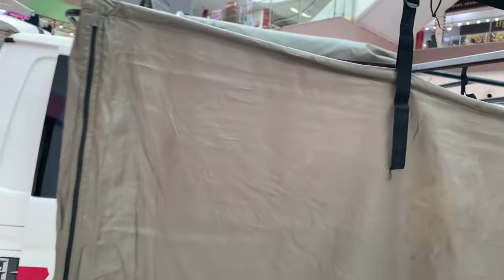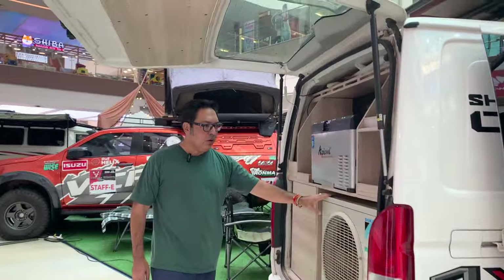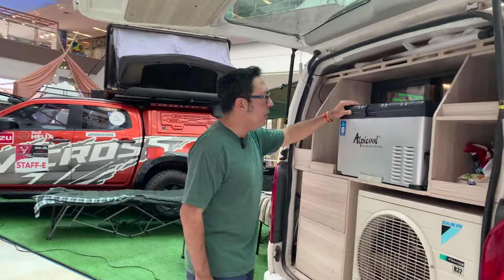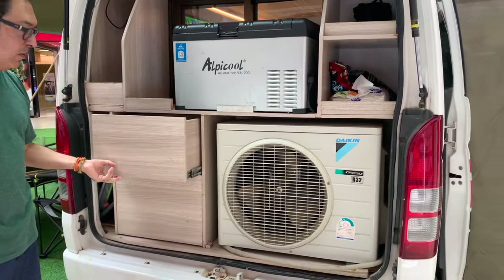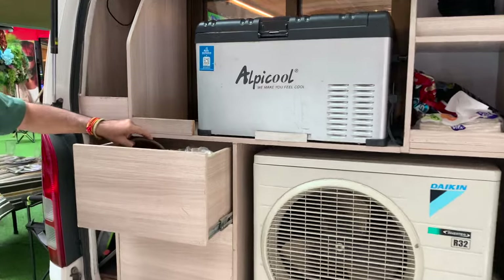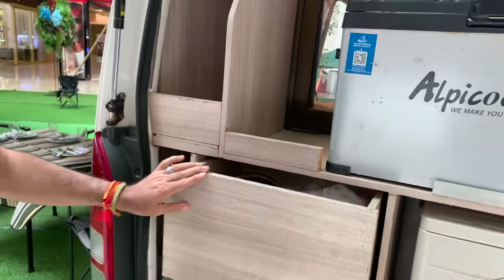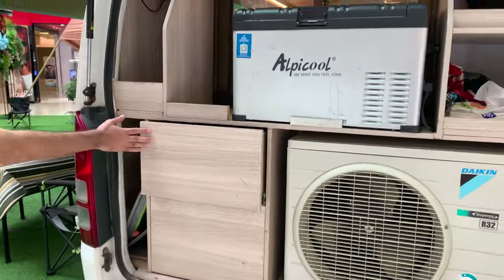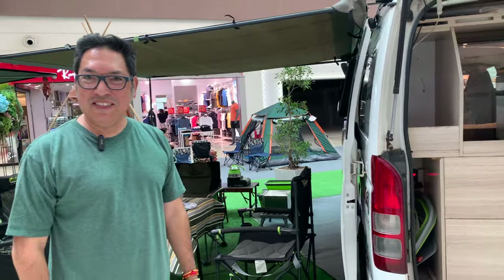You can take a private outdoor shower — that's pretty nice. And this has your compressor for your air conditioner, a cooler, and some cabinet space for your som tam pot. It's got everything in here, Laos style. It's Laos style camping — van life. Yes, this is van life, Laos style.